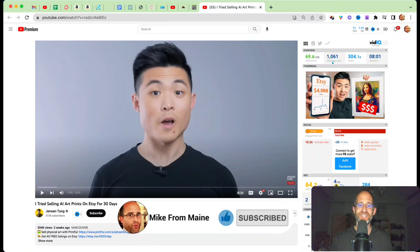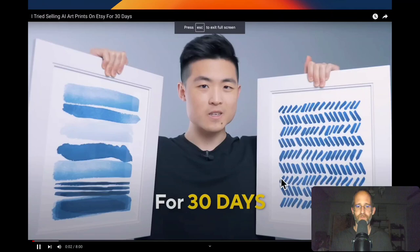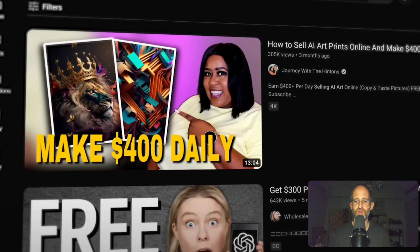He says he's going to try to sell physical AI art prints for 30 days, covering the entire process from generating to printing to advertising. He's seen a lot of videos on YouTube about selling AI art or putting it on Etsy and making money that way, but he hasn't seen anyone really show much proof. People are reportedly making hundreds of dollars a day — let's see how much money he can make.